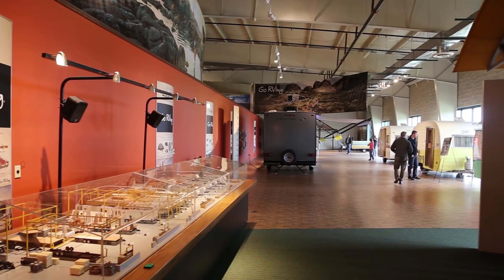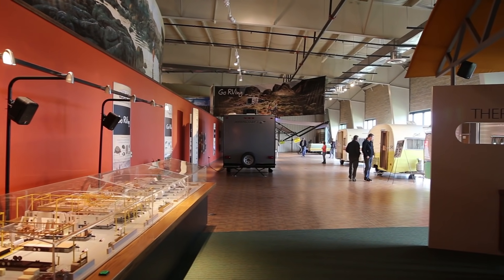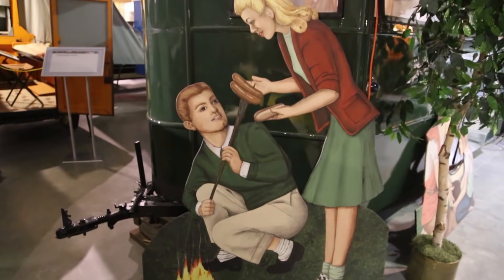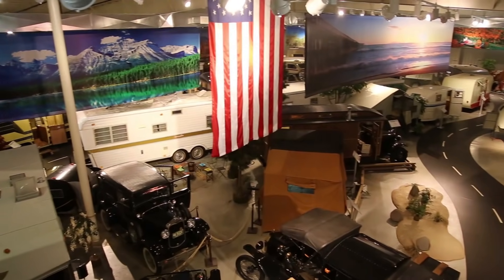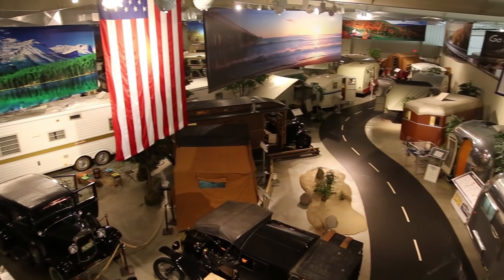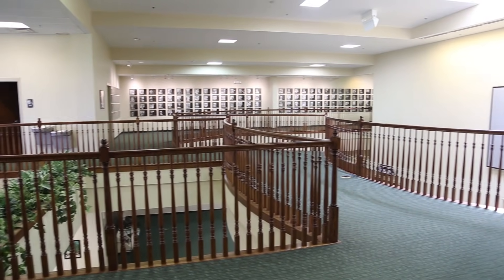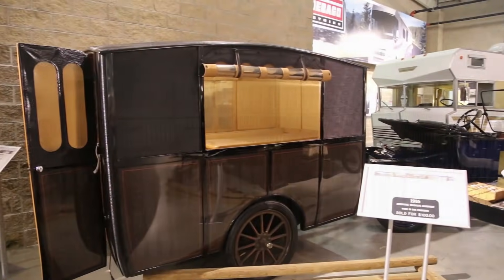My name is Darrell Sear. I'm president of the RVMH Heritage Foundation in Elkhart, Indiana. Presently, we're in the RV Museum. We've been at this modern location for the last 10 years. It's an 85,000 square foot facility. It encompasses the museum that we're in right now as well as the Hall of Fame, which has about 440 inductees in it.